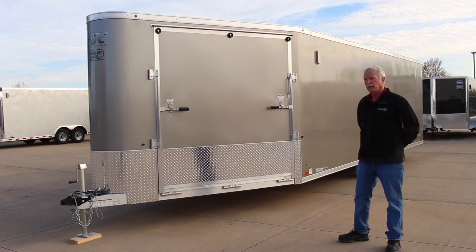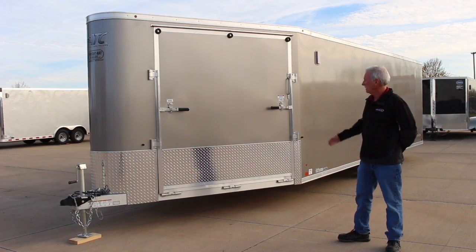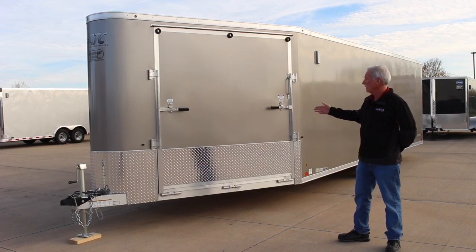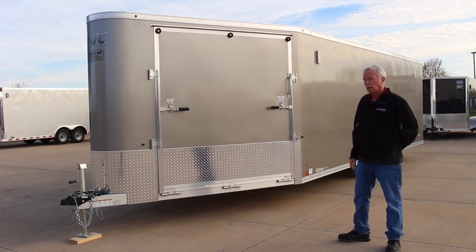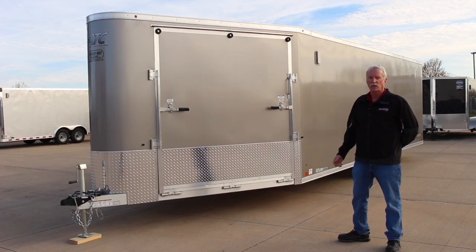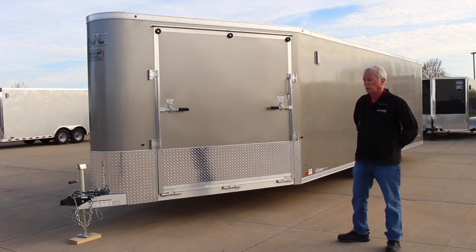This particular unit is 22 foot on the main floor, it has a 6 foot V-nose on it, ramp rear door, beaver tail, and a front ramp door — that way you can haul just about anything in it: cars, motorcycles, snowmobiles, ATVs. It's used for a lot of good uses.